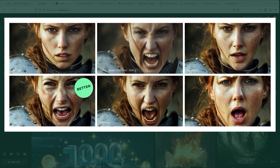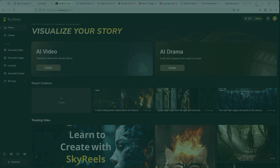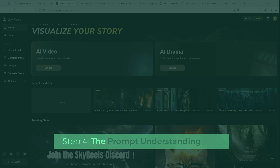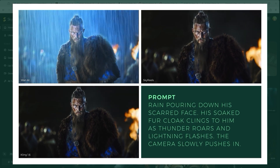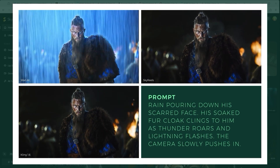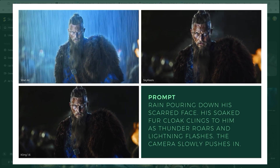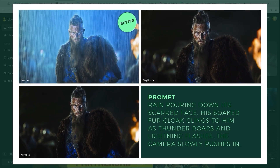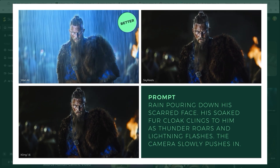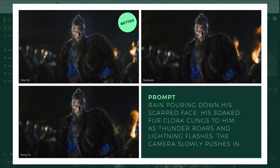In round two, it was important to see how the AI platforms realise various complex prompt specifications using an entire figure as a model. I narrowed the comparisons down to One AI, Skyreels and Kling. The first result is surprising. The prompt reads: rain pouring down his scarred face, his soaked fur cloak clings to him as thunder roars and lightning flashes, the camera slowly pushes in, capturing his intense gaze as rain streams down, emphasising the storm's raw power and his unshaken resolve. Only One AI solved this task absolutely perfectly. The results of Skyreels and Kling are very weak — apart from a zooming camera, there is little movement to be seen. The clear winner is One AI.